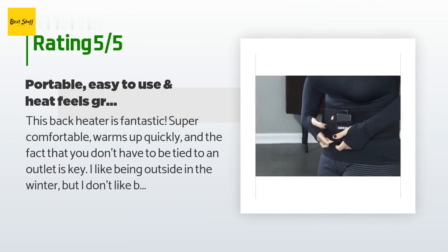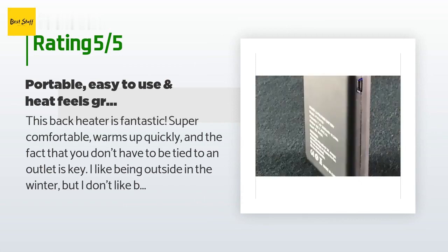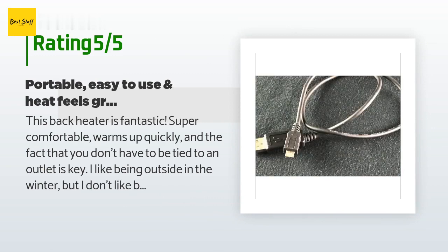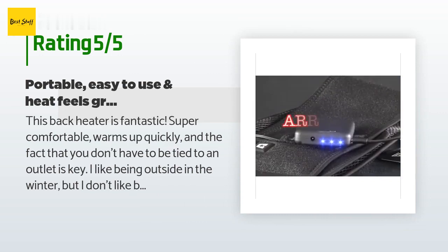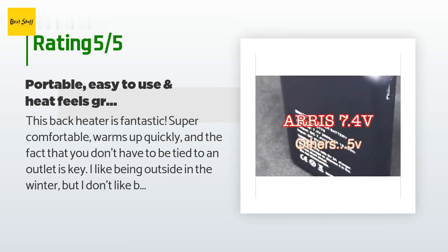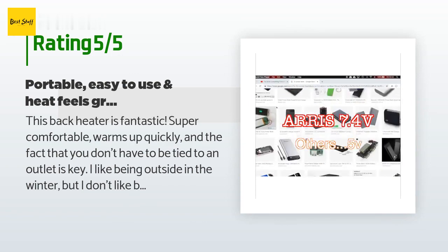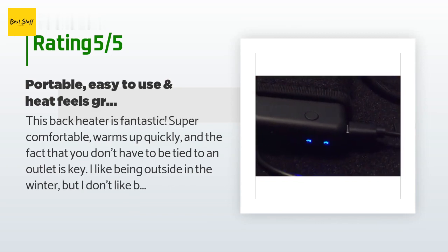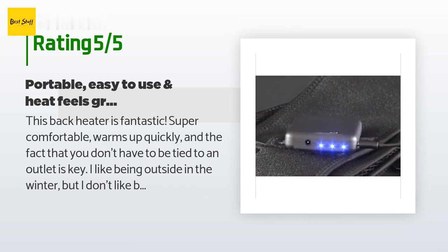A customer said: 'This back heater is fantastic — super comfortable, warms up quickly, and the fact that you don't have to be tied to an outlet is key. I like being outside in the winter but I don't like being cold. Up until getting this, I used to buy those TheraCare heat wraps for your back. The problem with those is that they are one-use then throw away — not good for the environment and definitely not good for my wallet, as I could spend as much as $100 a season.'